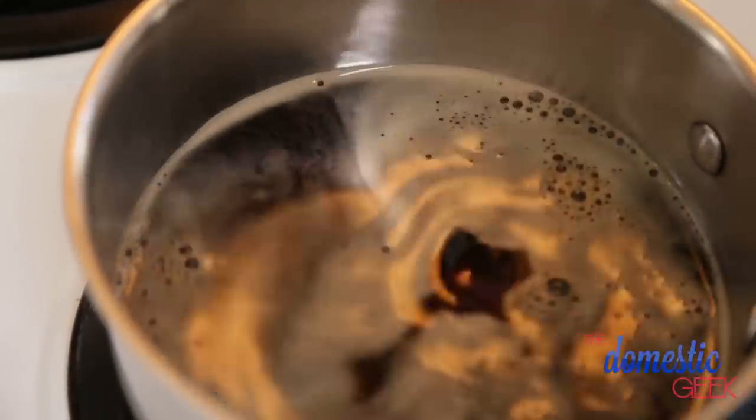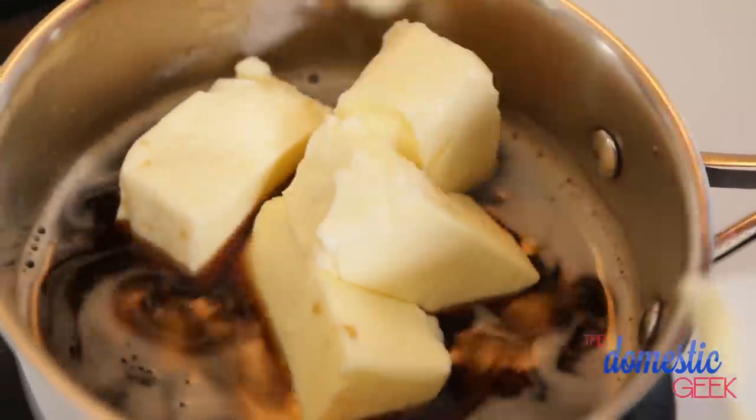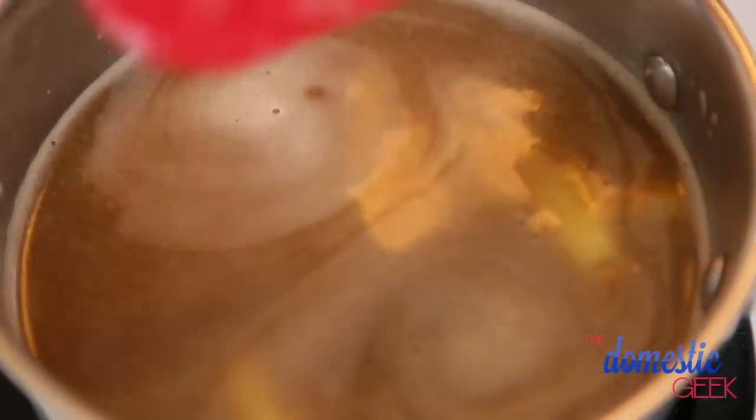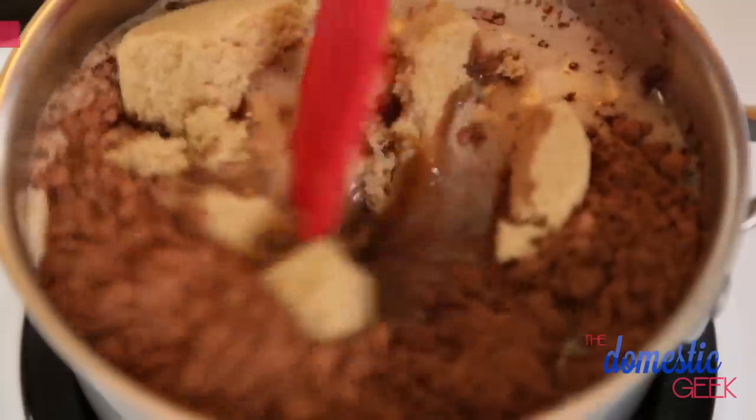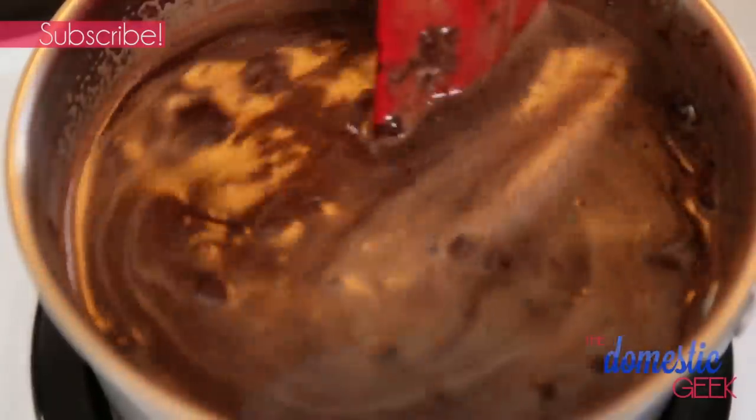I've got a small saucepan heating up on the stove and I'm going to be combining some Irish stout and some butter — a lot of butter. But of course holiday calories don't count, so don't even worry about it. We're going to heat this mixture over medium-high until our butter has melted completely, then turn off the heat and add our cocoa powder and brown sugar, stirring together really well until the brown sugar has dissolved completely.